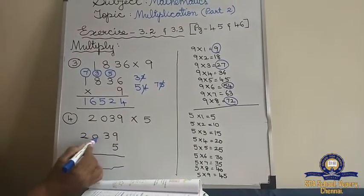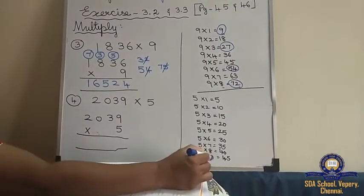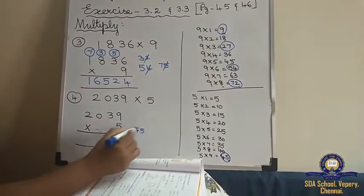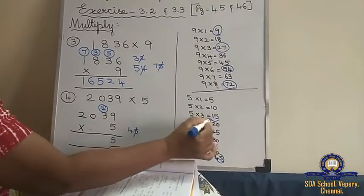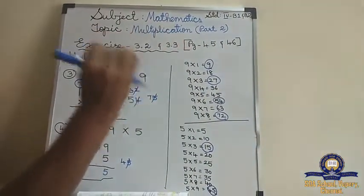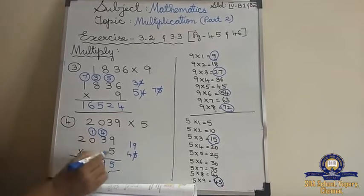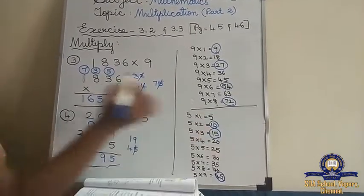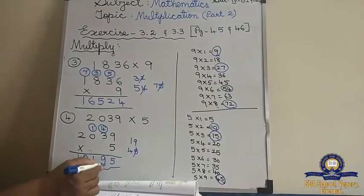Now the fourth one: 2,039 into 5. I have written the 5 tables. The biggest number is 9, so till 9 I have written. 5 nines are 45. 5 threes are 15. 15 plus 4 is 19. 5 zeros are 0 — bring the number down as it is. 5 twos are 10. So the answer is 10,195.